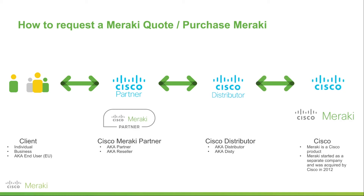Once that pricing has been approved, for example, the distributor will then get a quote back to the partner. That's the partner's buy price. The partner will then add their own margin and then quote the client. And that's basically how a quote is generated.